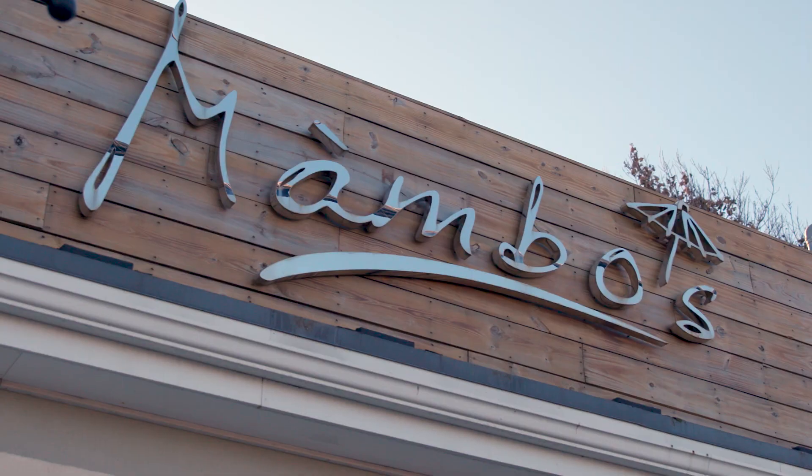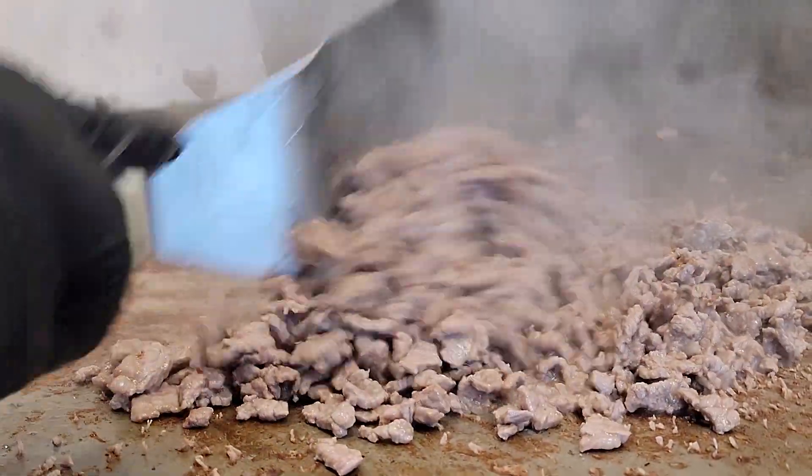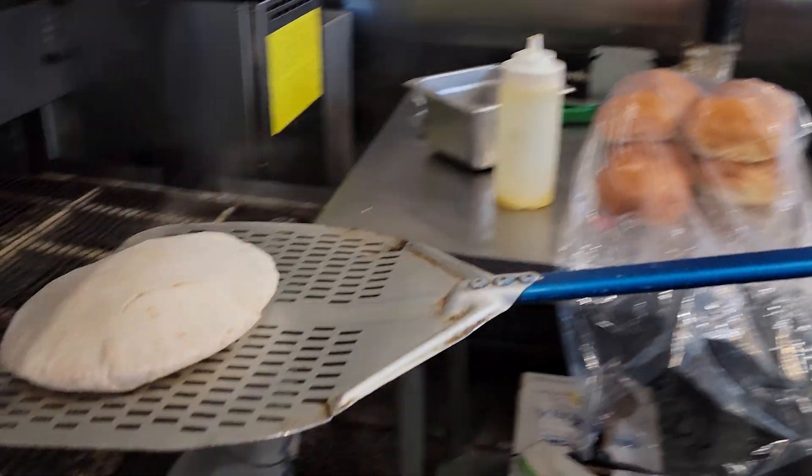There is a restaurant that does a lot of takeout. They're open year-round. It's called Mambo's, and it is just simply fantastic. Mambo's is one of those places that proves you don't have to go to a fancy restaurant to find something that's truly special.